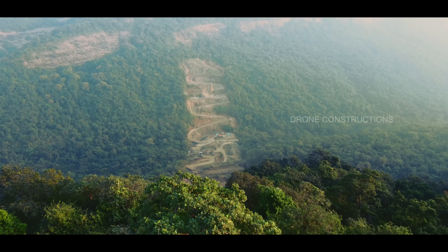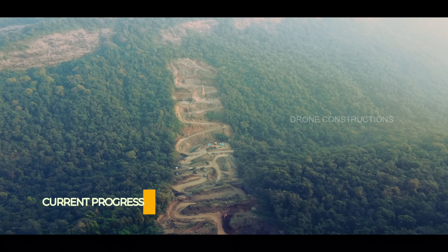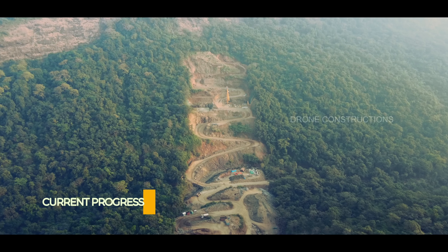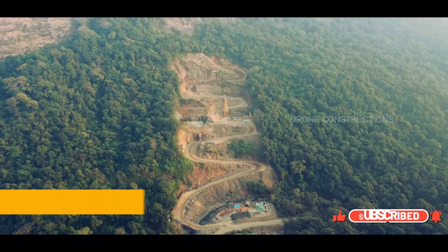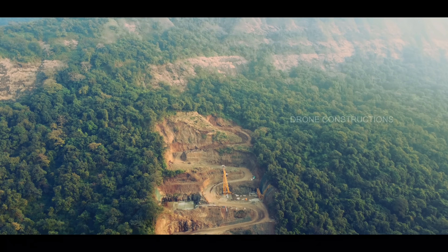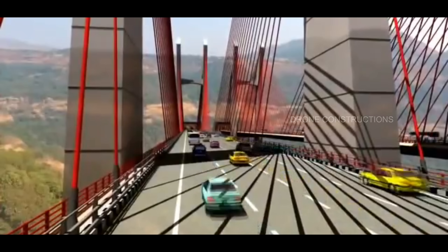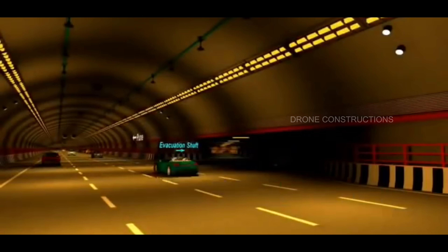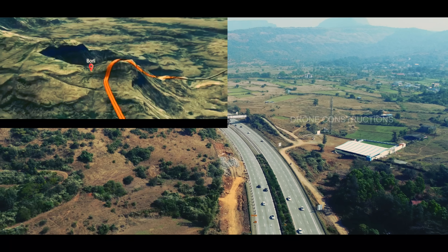The main attraction of this project is the cable-stayed bridge, which will be at a height of 150 meters from the ground level. After crossing this bridge, you will head towards another tunnel which is 8.9 km long, and this will probably be the longest tunnel of Maharashtra. There is also another tunnel which is 8.1 km long, also under construction under the Nagpur-Mumbai Expressway project.